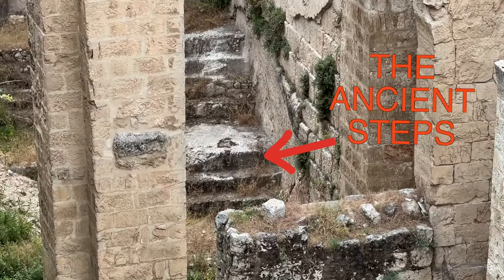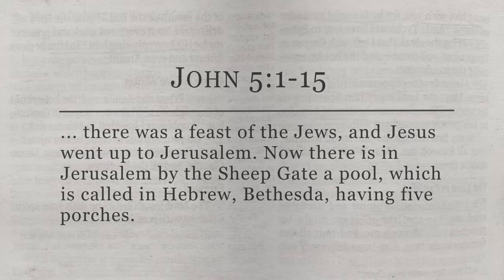You might have heard about this miracle. It's recorded in the New Testament, where it says that there was a feast of the Jews, and Jesus went up to Jerusalem and came to this pool that is called Bethesda.